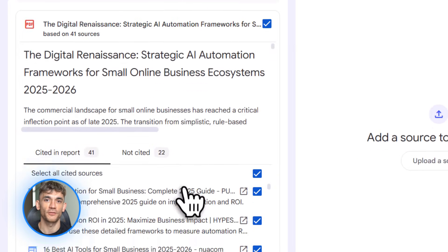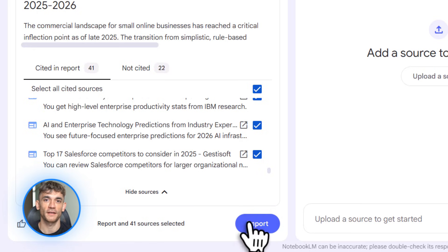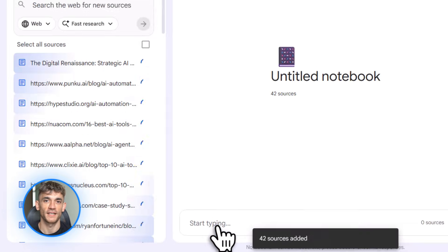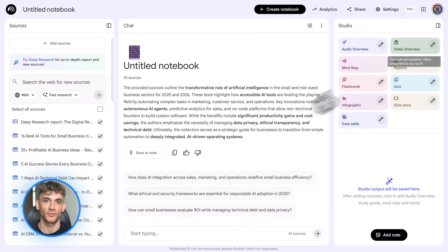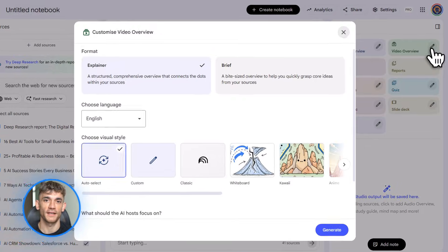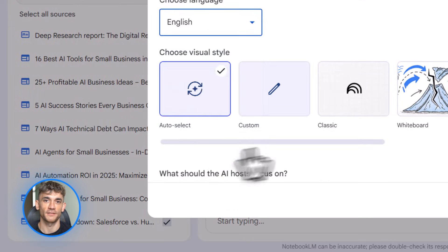Imagine this: you upload your product notes, your customer feedback, your competitor analysis. Notebook LM reads all of it, then creates a video summary explaining everything. Upload all your automation guides, all your case studies, all your templates, then ask Notebook LM to create a video overview showing members how to automate their lead generation with AI. Boom — content created, training delivered, time saved.